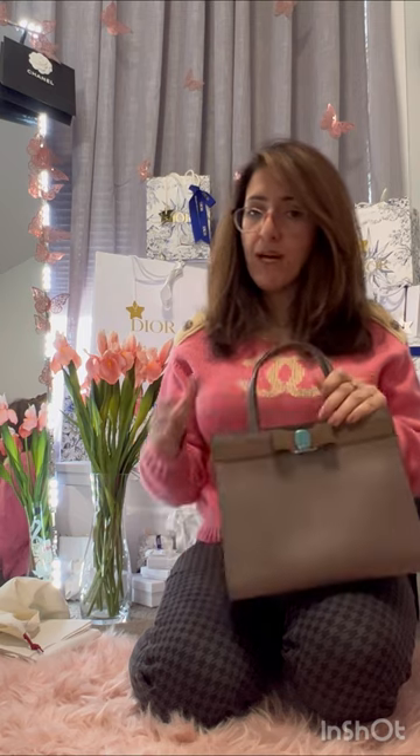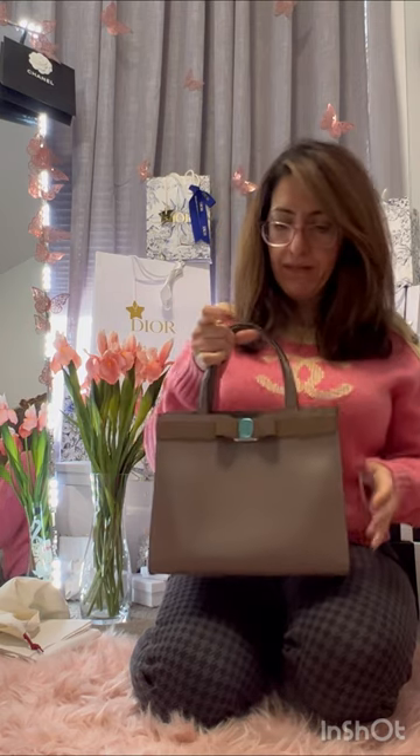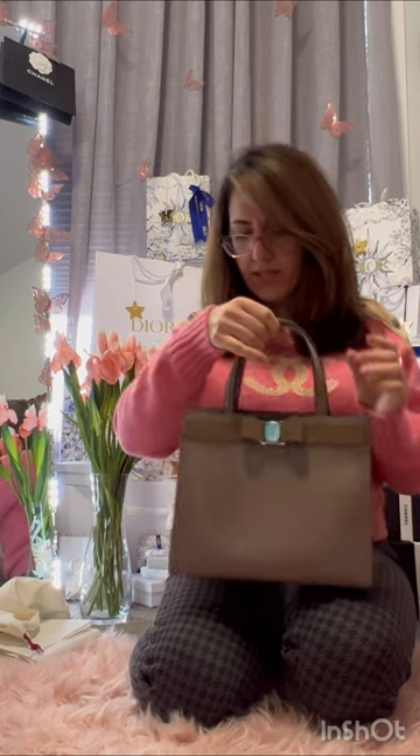I do have OCD and I'm a perfectionist, so details bother me if they go wrong. Let me know what you think about this bag and if there are any cons I'm not seeing that might bother me down the road. Thank you so much — enjoy the rest of your day and goodbye until the next video!